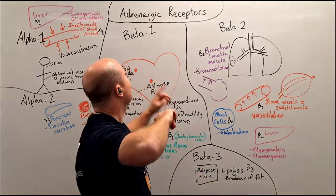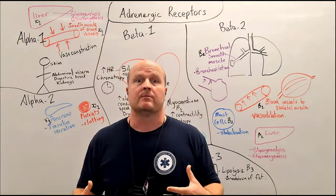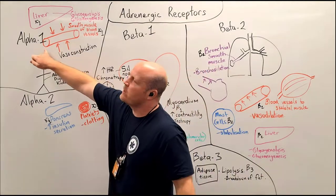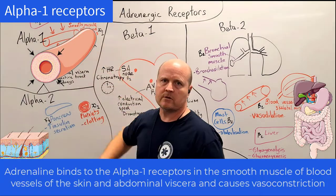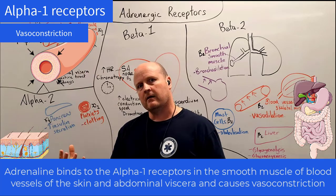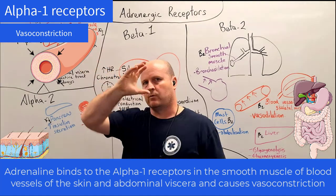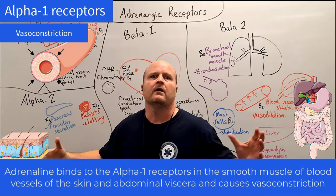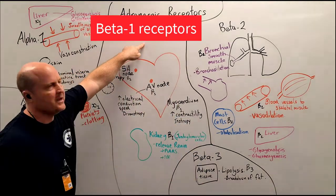So here we have all our adrenergic receptors — let's see which ones are going to be important when it comes to anaphylaxis. Our alpha-1 receptors are on the smooth muscle of our blood vessels and cause vasoconstriction. So if your patient has falling blood pressure, the alpha-1 receptors with vasoconstriction are going to increase total peripheral resistance and therefore help maintain their blood pressure.